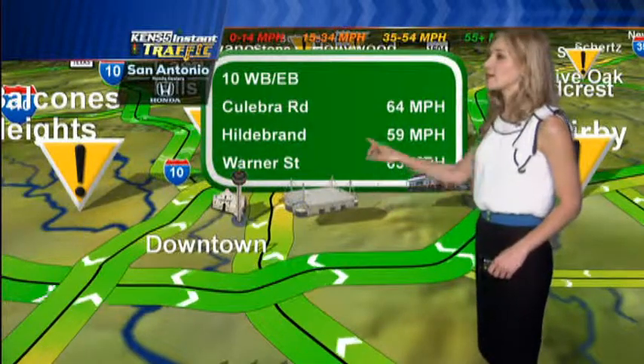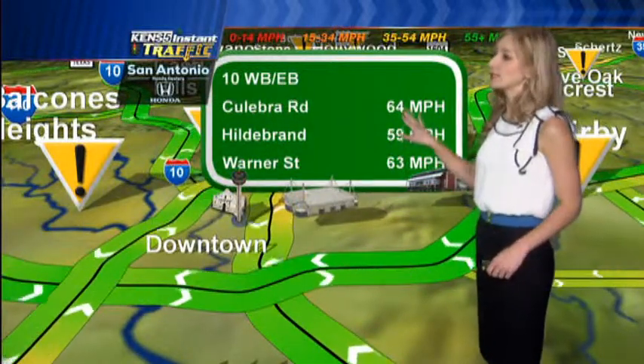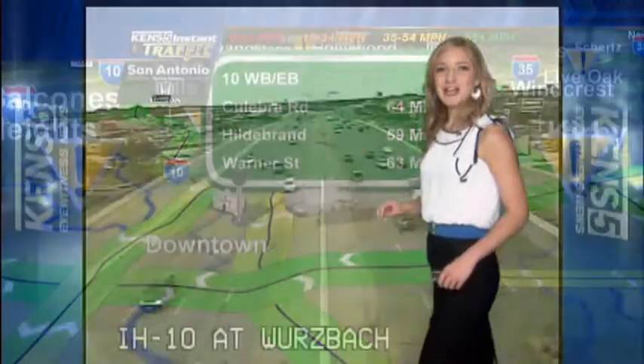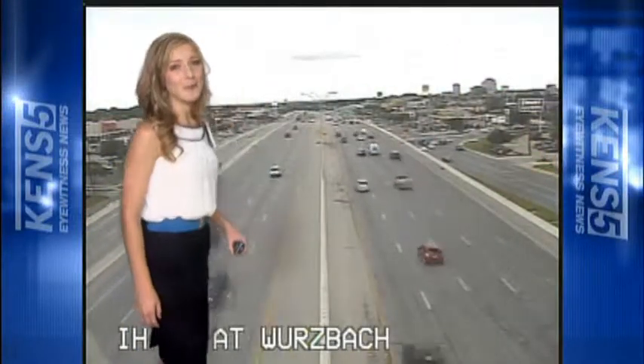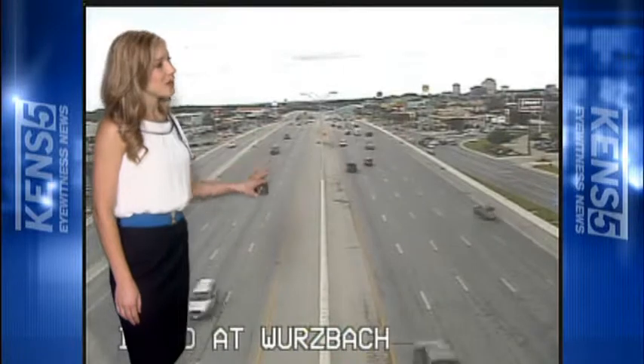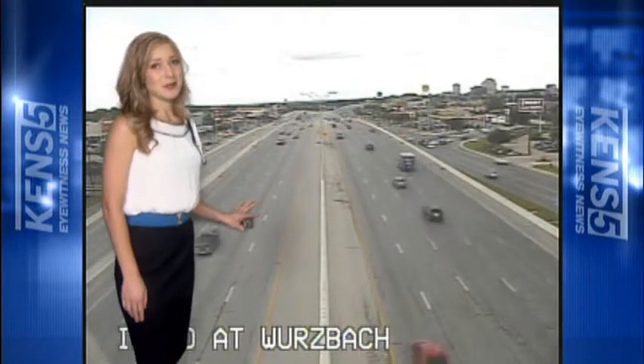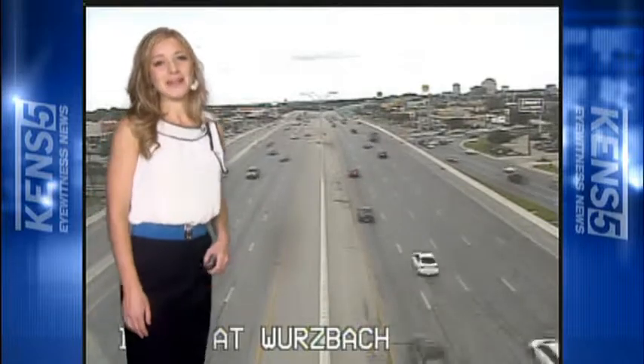Speeds in the downtown area, I-10 westbound and eastbound from Calabria to Warner Street, are in the mid-60 mile an hour range. Taking a live look outside at your Transguide, we have 10 at Warsbach both east and westbound looking really, really good this morning — nothing too much to worry about there. Hope you guys have a great weekend. Back to you.